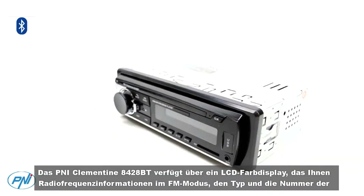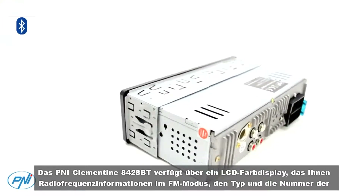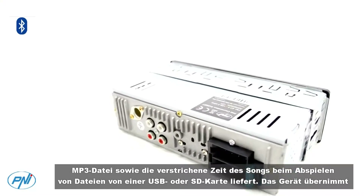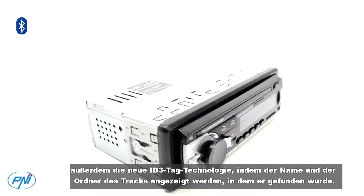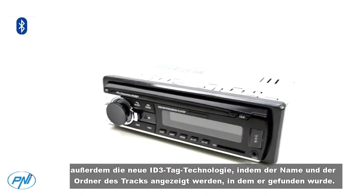The P&I Clementine 8,428BT has a color LCD display that provides you with radio frequency information in FM mode, the type and number of the MP3 file, and the elapsed time of the song when playing files from a USB or SD card.